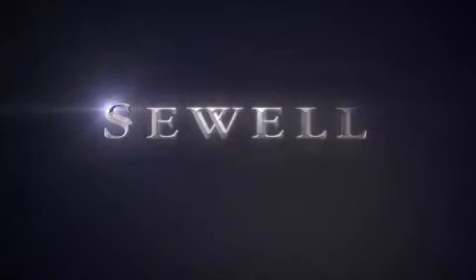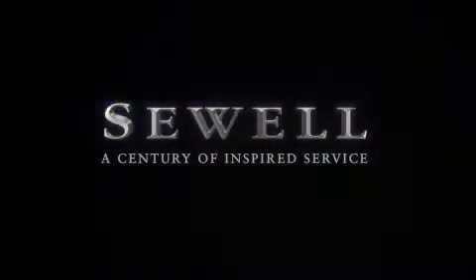At Sewell, our obsession with service extends to all of our customers, including pre-owned. Buying a pre-owned from Sewell means complimentary loan cars and washes for the life of your vehicle come standard. Let us show you what over a century of inspired service has taught us. Thank you.